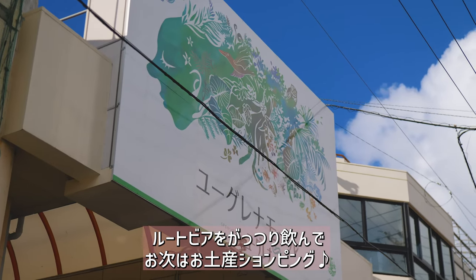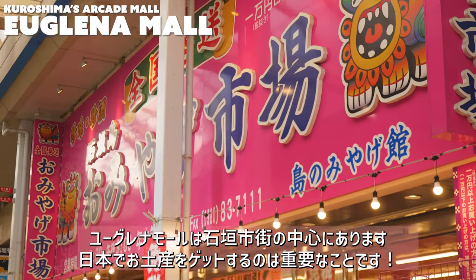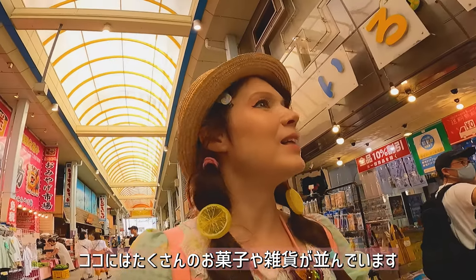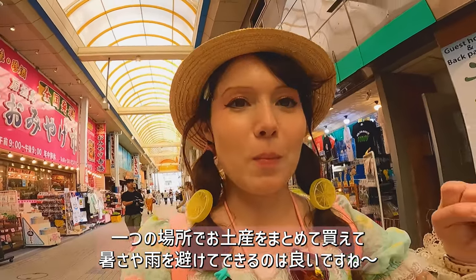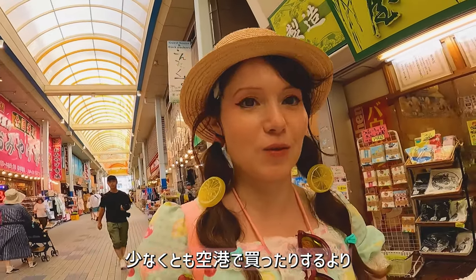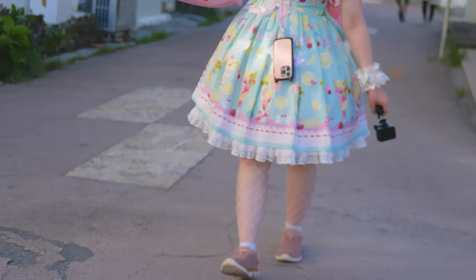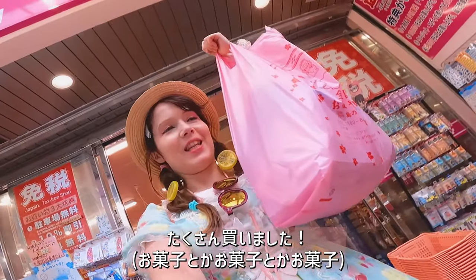After getting my fill of root beer, we decided to get treats and souvenirs at the nearby Yugurena Mall, near the main hub of Ishigaki City. Gifting trip souvenirs is important in Japanese culture, so there are a lot of stores with snacks and drinks. It's like all the souvenirs you can buy are in one mall — even if it's very hot or raining, you can shop comfortably, and it's definitely cheaper than buying at the airport. I bought a lot!